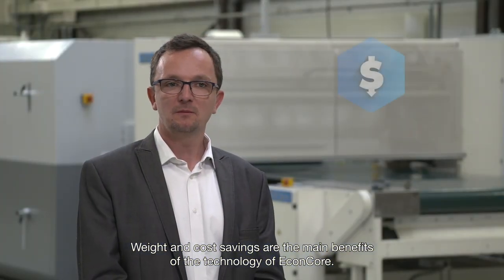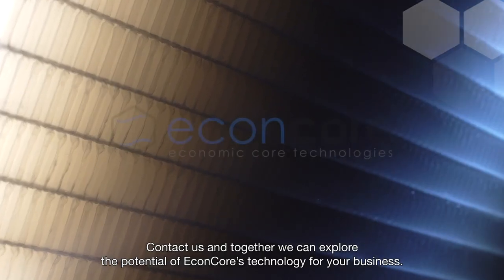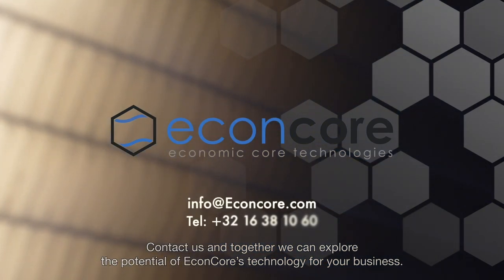Weight and cost savings are the main benefits of the technology of Econcore. We are looking for partners — market leading companies who are willing to engage with us and bring this technology to the market. Contact us and together we can explore the potential of Econcore's technology for your business.